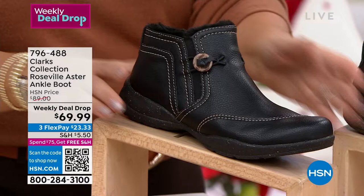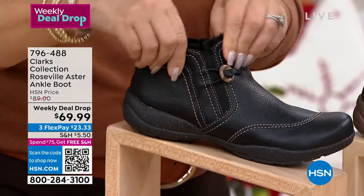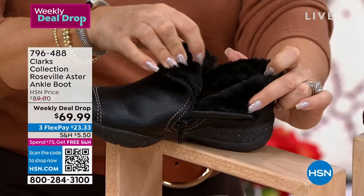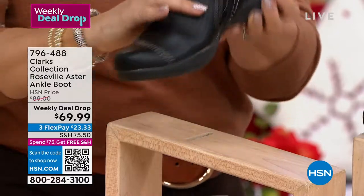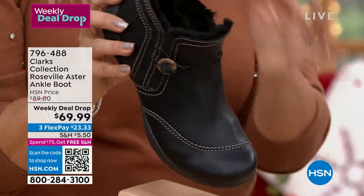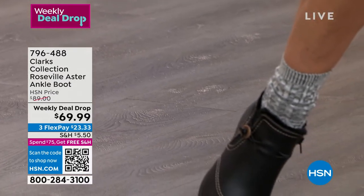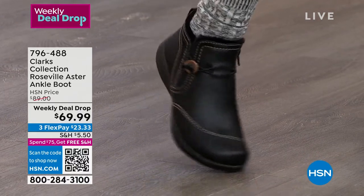I love the contrasting top stitching on these too. We have two options in leather and then genuine suede — and we know that Clarks is high quality suede and high quality leather. The stitching is impeccable. I love the toe box because your toes lay nicely — they're not all scrunched up. Clarks is a brand that is in high-end department stores and they even have their own stores at some malls. But here's what they don't have: flex pay and free shipping and handling.